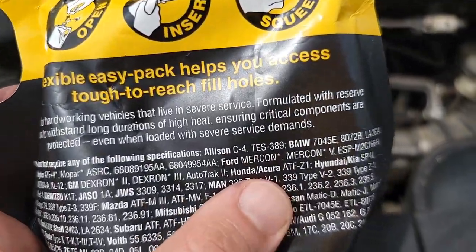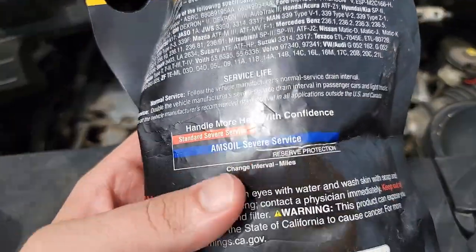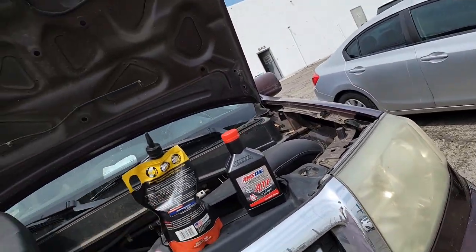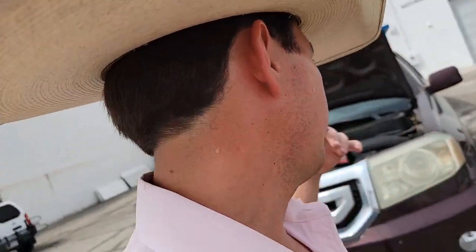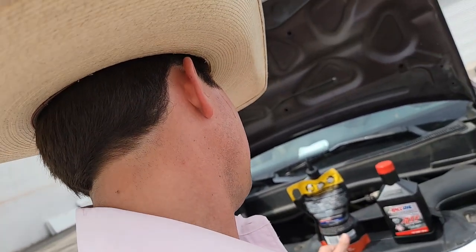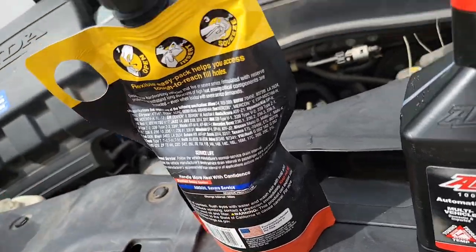You're good for double the severe service interval. Say you're towing or plowing snow — a lot of pressure on that trans, a lot of engine braking — if Honda says to change it every 15,000 miles when towing, you can now change it at 30,000 with this ATF fluid. That's because the fluid doesn't oxidize like other fluids, thanks to the 100% synthetic film strength — keeps the metal parts separated, less friction, less heat, less wear. You'll have faster shifts. Since oxidation is exponential, this fluid is actually about four times better than what came in your car.